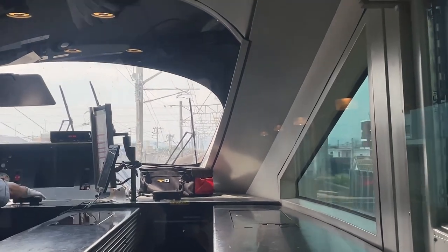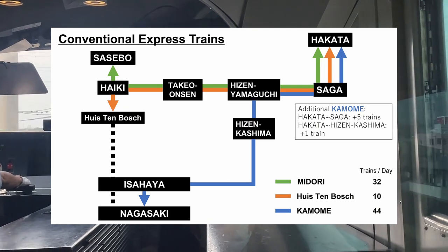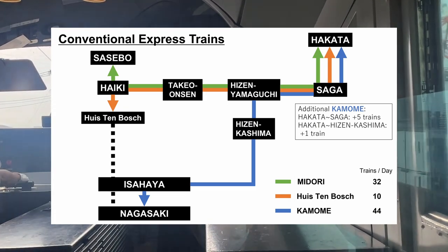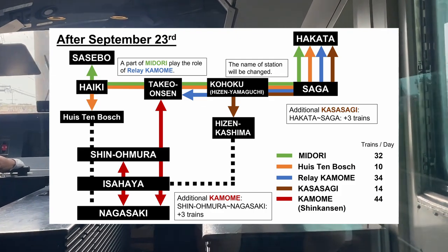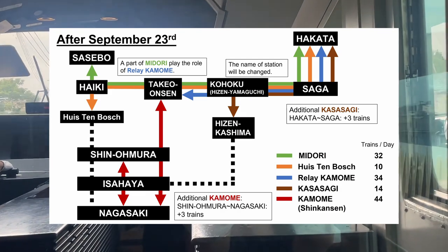Changing the way through between Hizen-Yamaguchi and Nagasaki also causes local problems, especially for commuters. As for the section between Hizen-Yamaguchi and Hizen-Kashima, although 45 express trains were in service per day so far, those trains will be abolished. Instead, JR Kyushu will offer the new Limited Express Kasasagi between Hakata and Hizen-Kashima according to commutation demand.